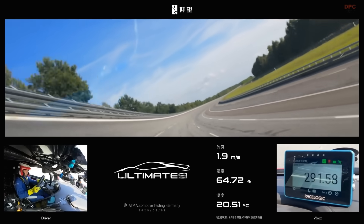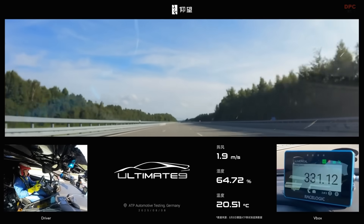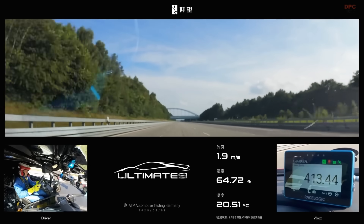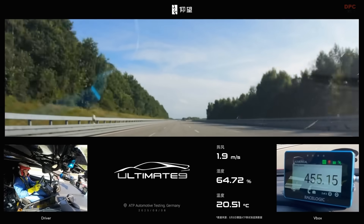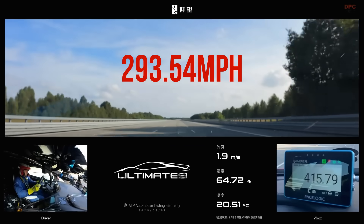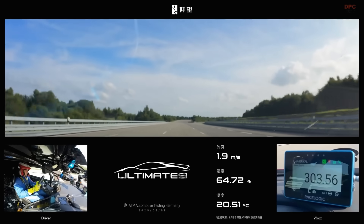Under the skin sits what Yangwang calls the world's first mass-produced 1,200v ultra-high voltage vehicle platform. The benefit is not marketing fluff. Higher system voltage allows the drivetrain to move the same power with less current, which cuts electrical losses and heat, supports more consistent peak performance on long pulls, and shortens charging times when the car is off the track. Pair that with independent torque vectoring that monitors conditions and adjusts power distribution more than 100 times per second, and you begin to understand how a two-ton electric supercar feels agile at extreme speeds.